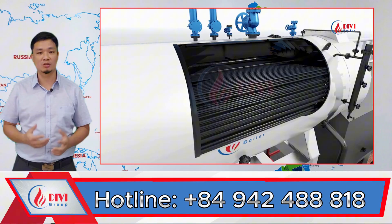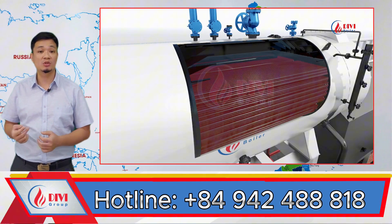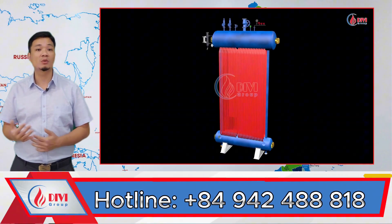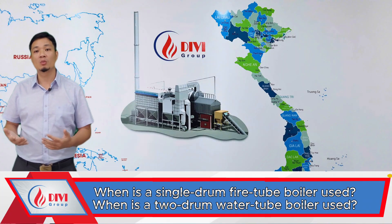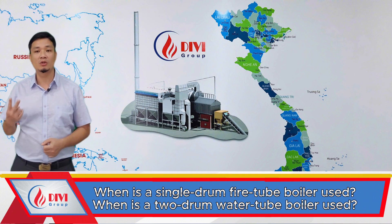In one design, you have fire tubes with hot flue gas flowing inside the tubes, which are submerged in water. In the other, you have water tubes with flue gas flowing outside, and the tubes are connected between two smaller drums. Now, when should we use the one-drum fire tube design, and when should we use the two-drum water tube design?